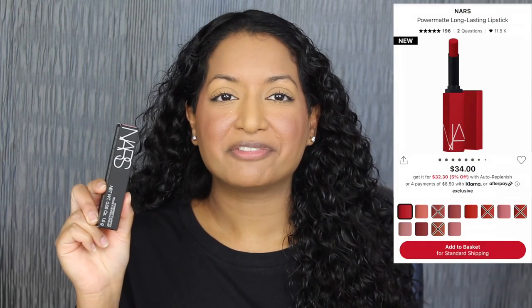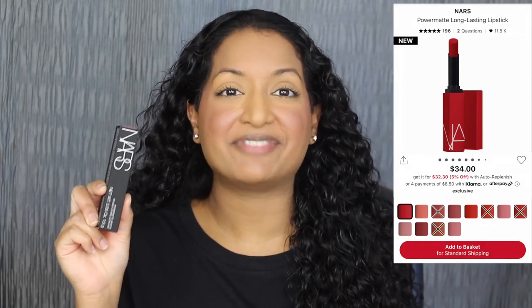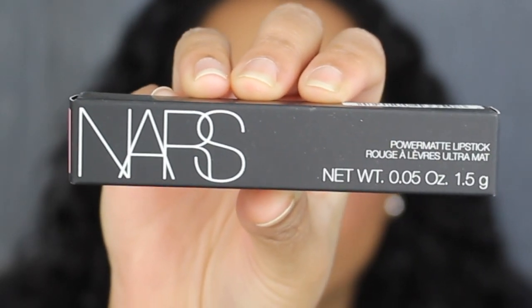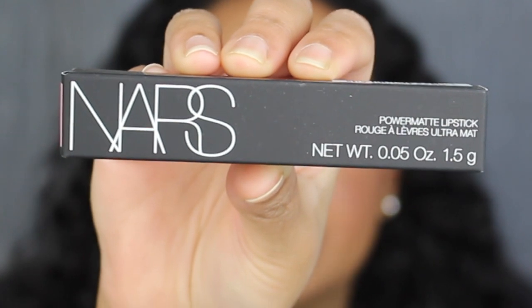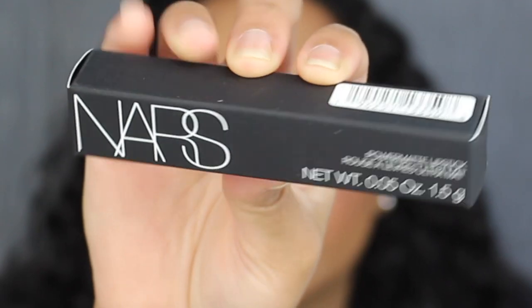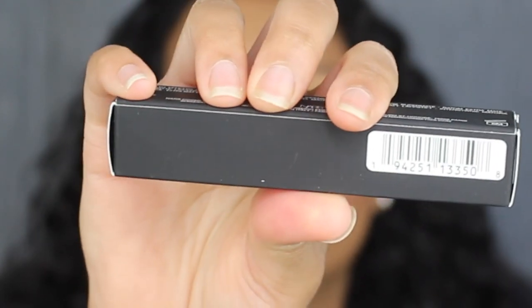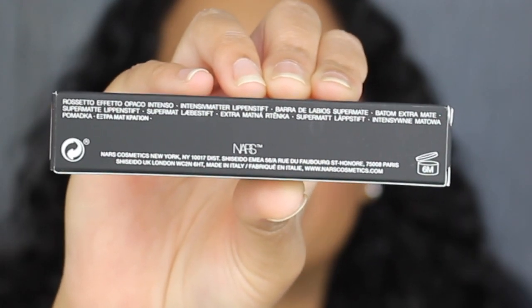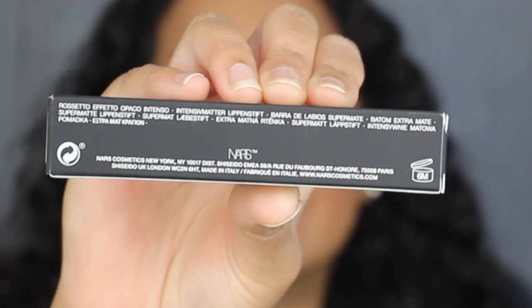Each lipstick retails for $34 at Sephora and NARS online and it comes in 15 different shades. I do want to read a little bit about these lipsticks on Sephora's website: a transfer-resistant matte lipstick that glides on delivering bold color with all-day comfort for up to 10 hours. You get 0.05 ounces or 1.5 grams of product. These lipsticks were made in Italy and have a six-month shelf life.